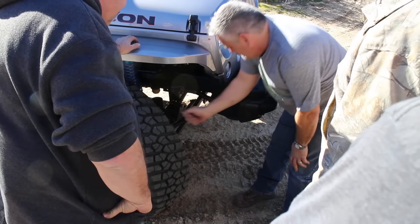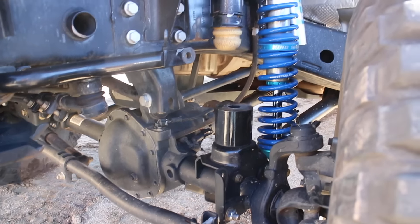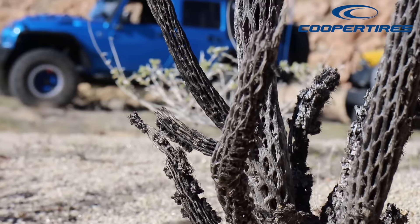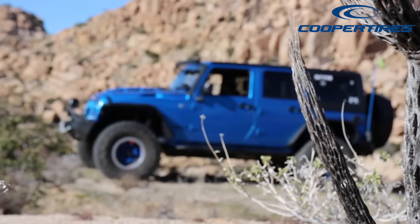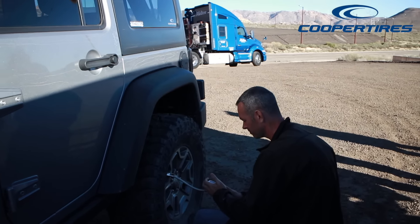Our only casualty of our run was just a bent sway bar link, but nothing that prevented us from making it home. If you have never been to this trail and you're in Southern California, Valley of the Moons is a must-do trail. If you're visiting the channel for the first time, make sure you hit that subscribe button. Until next time, we hope to see you out on the trail.